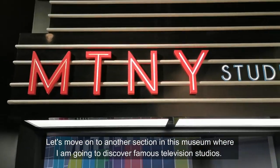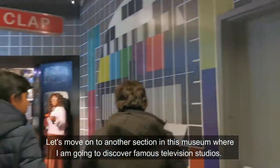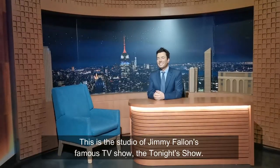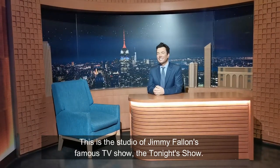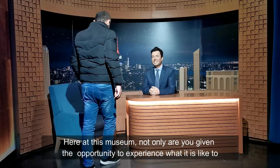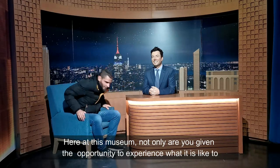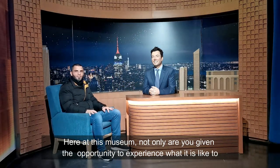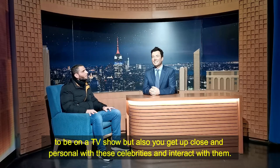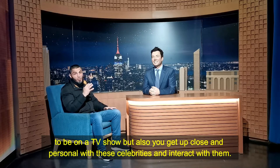Let's move on now to another section in this museum where I'm going to discover famous television studios. This is the studio of Jimmy Fallon's famous TV show, The Tonight Show. Here at Madame Tussauds, not only are you given the opportunity to experience what it is like to be on a TV show, but you can also get up close and personal with these celebrities and interact with them.